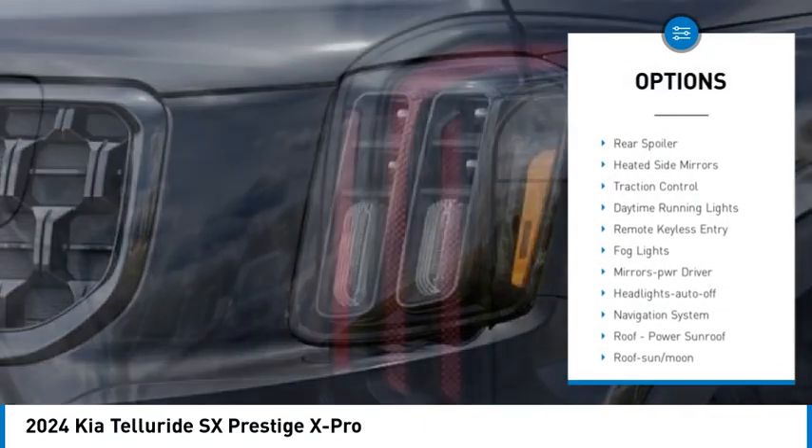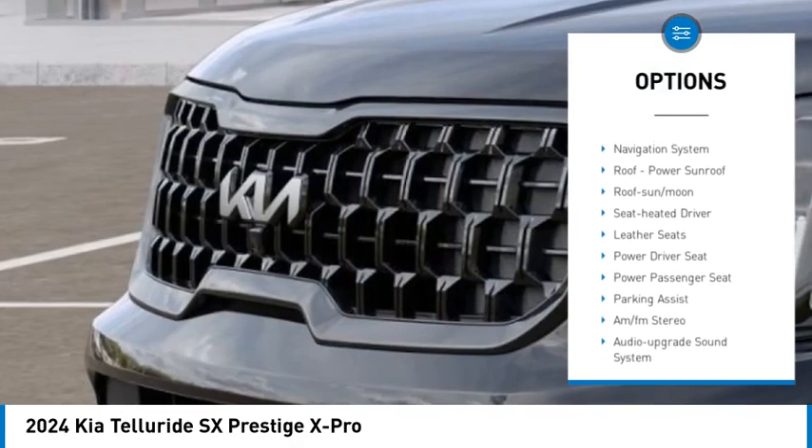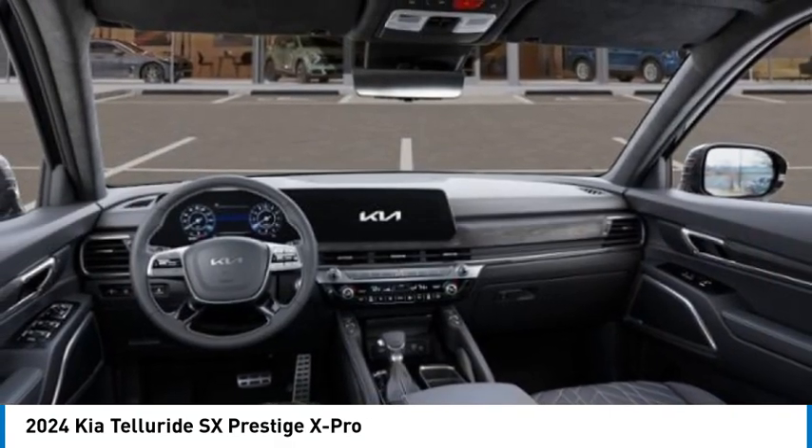All-wheel drive, aluminum wheels, rear spoiler, heated side mirrors, traction control, daytime running lights, remote keyless entry, fog lights, mirror memory, headlights auto-off.